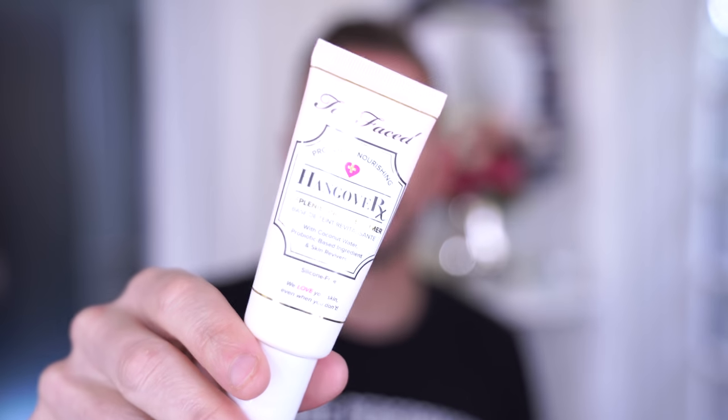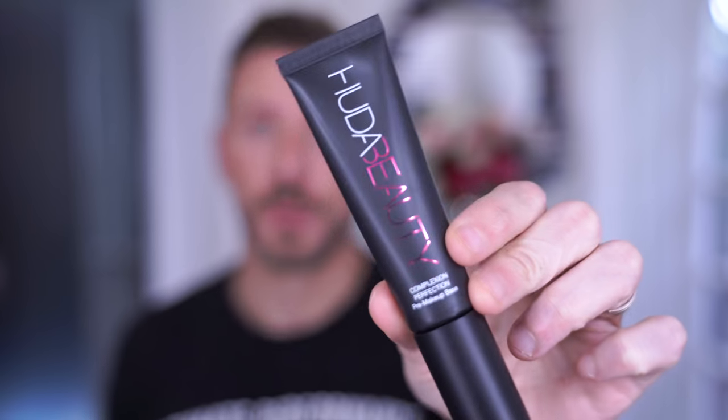Hangover — absolutely beautiful primer. Even though The Present by Philosophy is the holy grail of primers, not everybody needs that kind of longevity. Hangover primer is beautiful. Huda's primer is also really good — the Complexion Rescue. That's a great product as well.